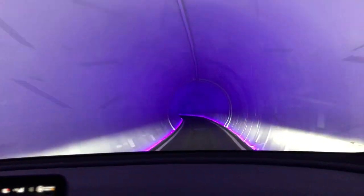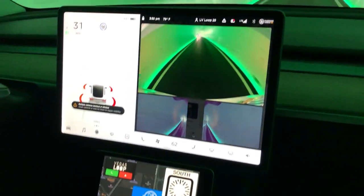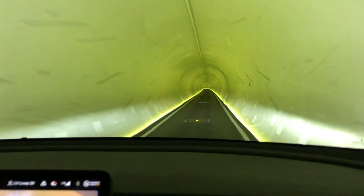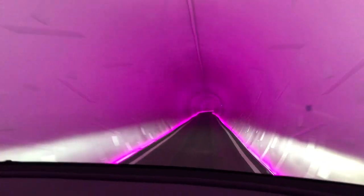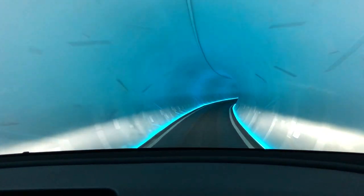They're going to expand this. Right now they're in the process of tunneling toward Resorts World — they've got 800-something feet dug already, which is probably putting them under Las Vegas Boulevard already.